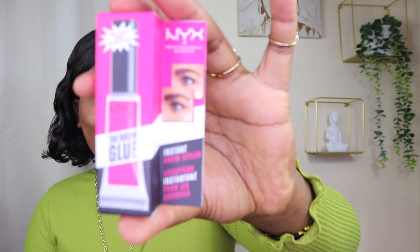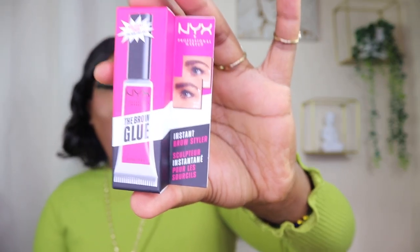I stocked up on the L'Oreal True Match foundation. I use the shade cappuccino in L'Oreal, and I actually love this foundation — it's not my first time using it so I know how it performs. It's really good.